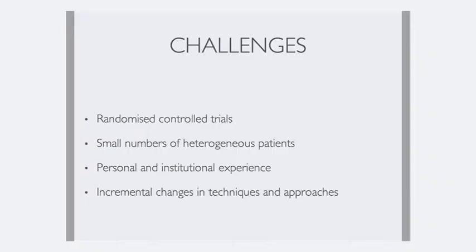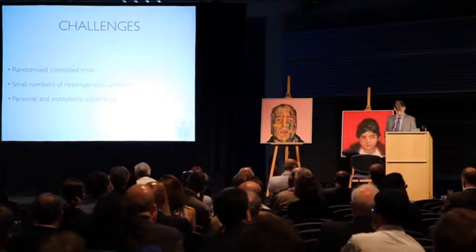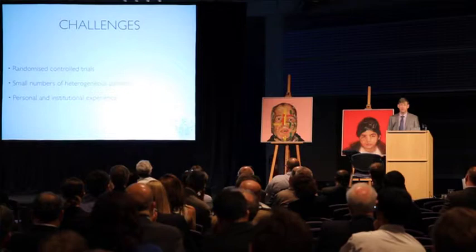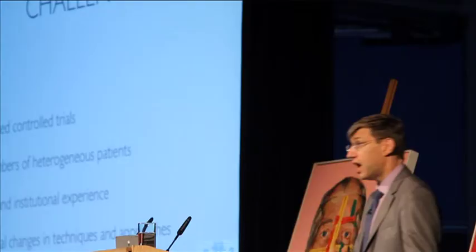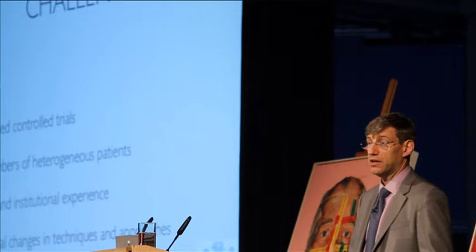That gives us some challenges. Are we ever going to get randomized controlled trials? The answer is no — it's obvious. We have small numbers of heterogeneous patients in which we have to make decisions that are lifelong lasting and critical. So what do we rely on? We rely on personal experience and institutional experience. And changes in practice are essentially small incremental changes in techniques and approaches that are tried in small groups of patients and then adopted more widely.